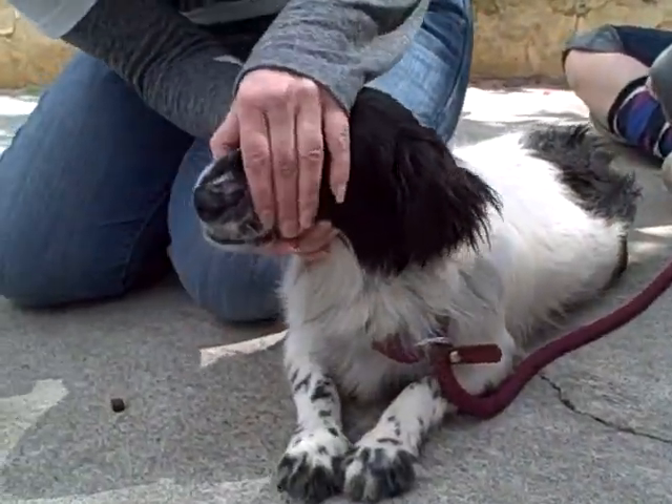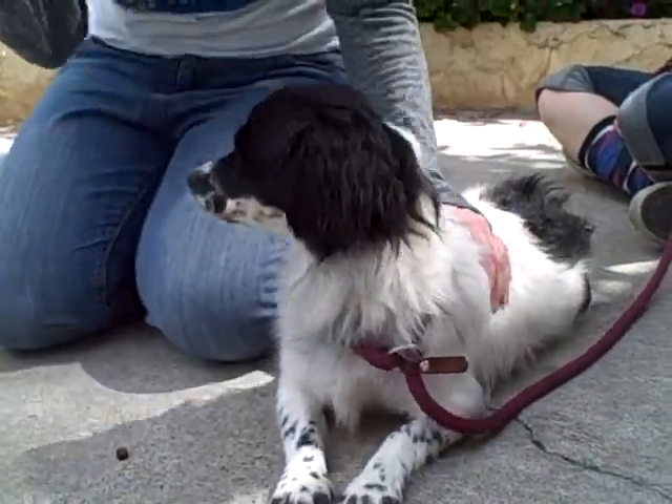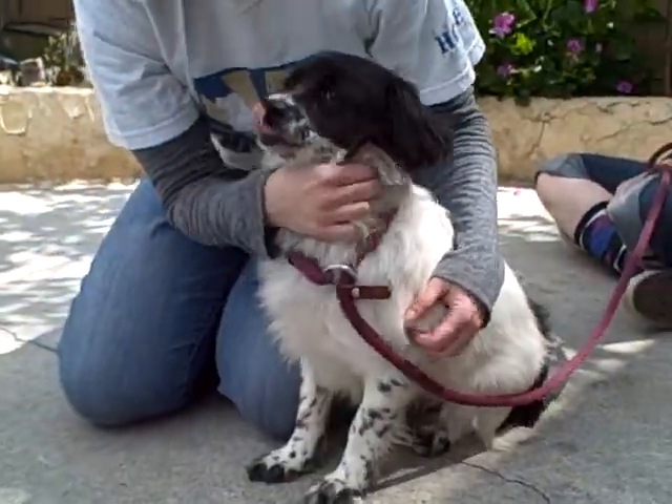She's somewhere in between 15 and 18 pounds. How old are you? Really white teeth. So she's not more than a year old, possibly younger, maybe like 10 months or so.